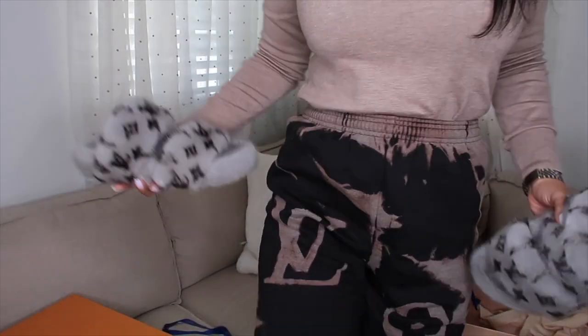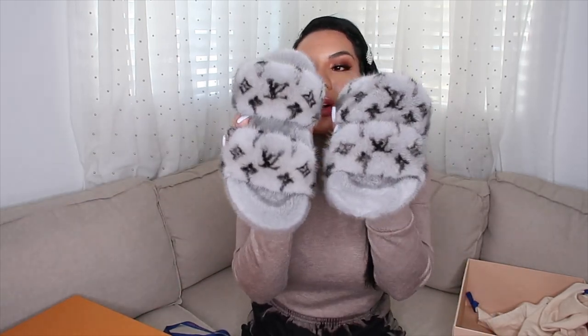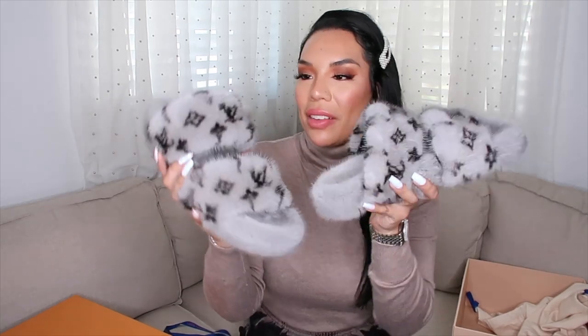By the way, these pants are not actually Louis Vuitton — I got them off Etsy. This person makes them; they're super cute and comfy, just loungy sweats with bleach stains and the Louis Vuitton print. I'll link those for you guys if you're interested. But these shoes — I really like them. I'm actually really excited about them.